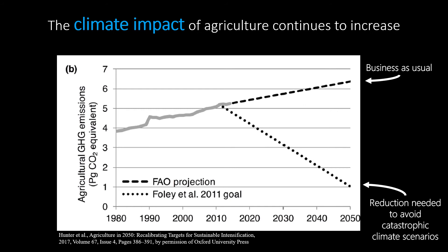The final challenge we'll discuss is that the climate impact of agriculture continues to increase, and climate change is already having detrimental effects on agriculture. About a third of the world's greenhouse gas emissions come from the food system, and the vast majority of that comes from ag. This graph shows the global greenhouse gas footprint of agriculture over time — you can see it's increasing, and it will continue to increase if we don't change anything. The dotted line going down shows where we need to get agricultural emissions in order to avoid catastrophic climate change.